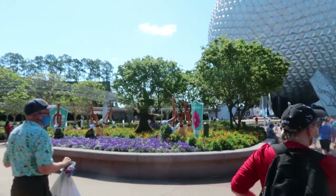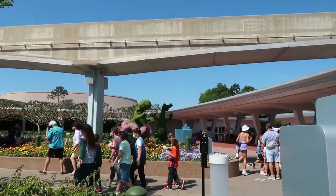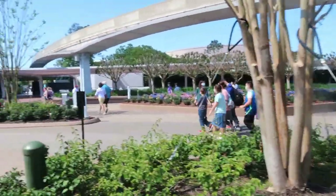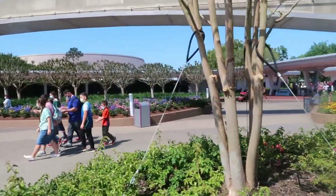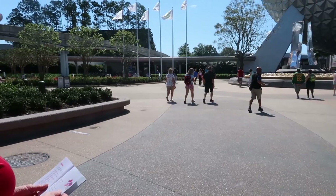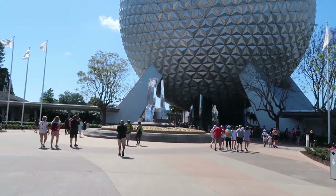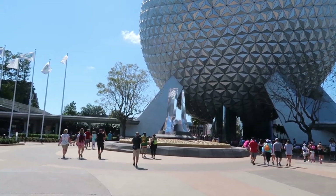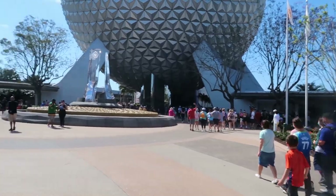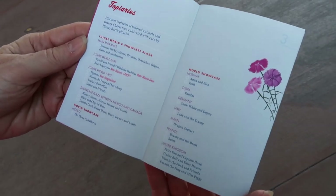When you first walk in, you see Sorcerer Mickey and his brooms and the dancing hippo and alligator over here. I honestly was nervous about them taking those huge monoliths out of this entrance, but it is so open and I kind of love how open and accessible it is now. And the fountain is actually really pretty. I love how this has the finished product — I love how it looks.